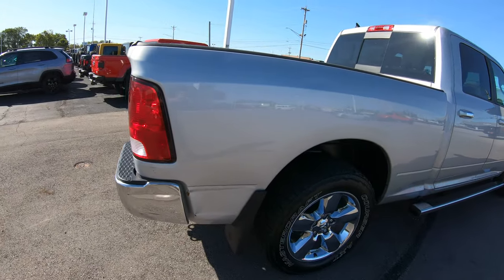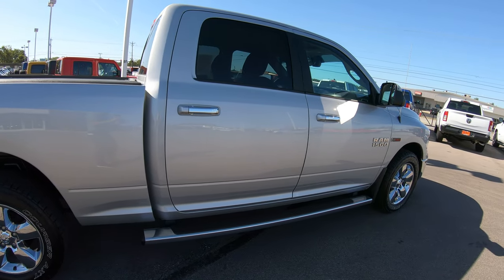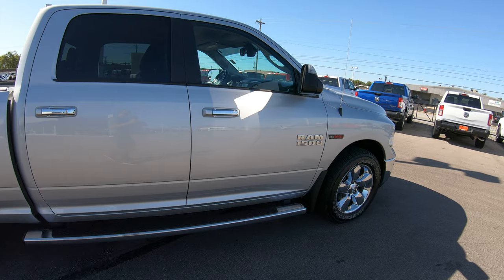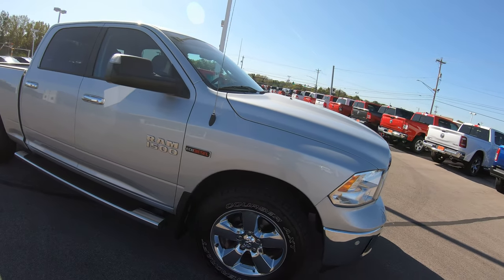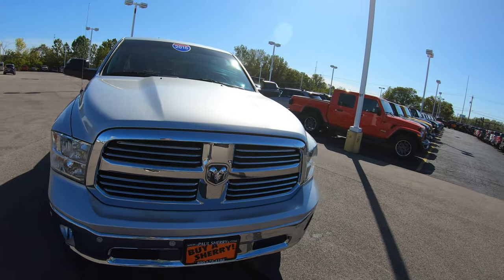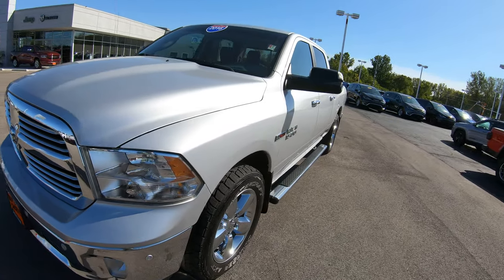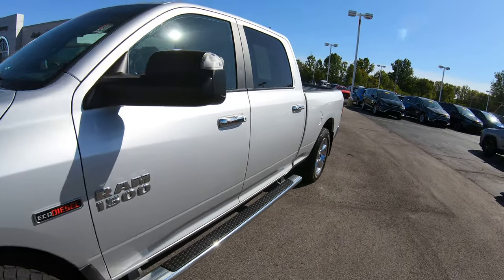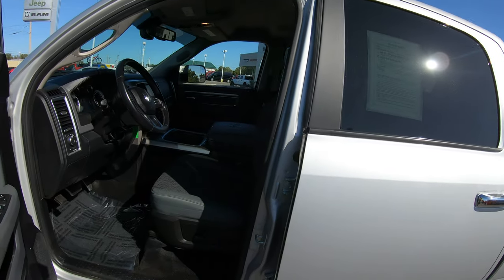This is a 4x4 vehicle. So once again this is a really nice Ram 1500 Eco Diesel four-wheel drive. This specific unit can get up to 30 miles per gallon on the highway — absolutely insane for a four-wheel drive crew cab truck. So if you're looking for that fuel economy and still want truck capability, this is the truck for you.